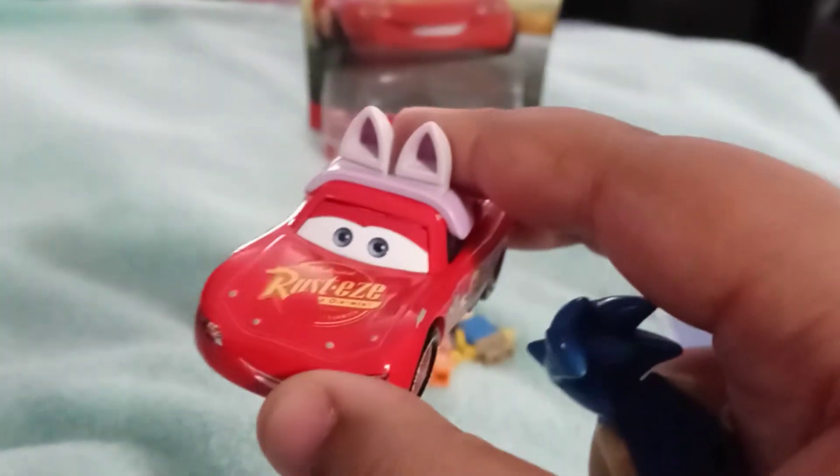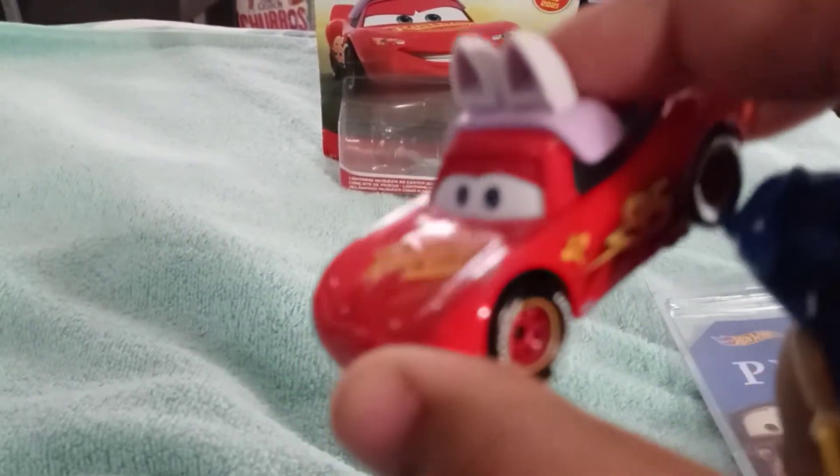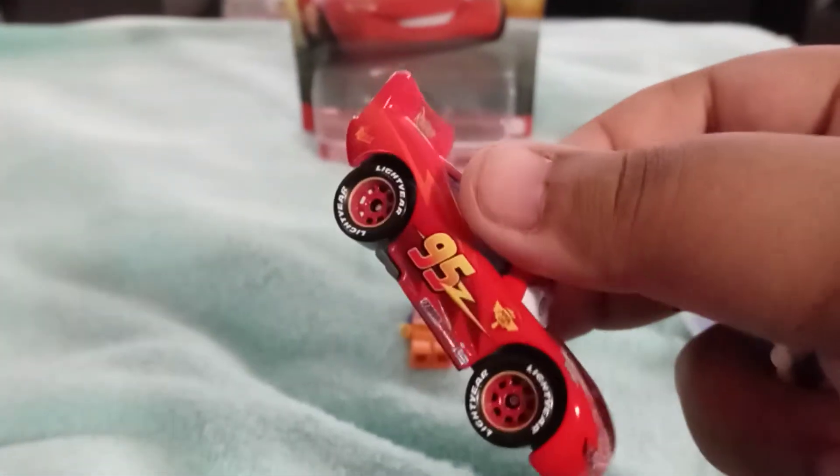There's also an Easter Buggy diecast that Bryce really wants, so when we get that we'll do a review on it. There's his lightning bolts on each side. This diecast is really well made, aside from the chip.